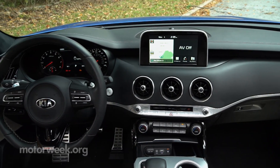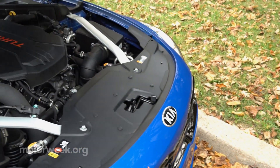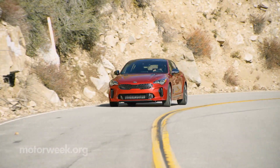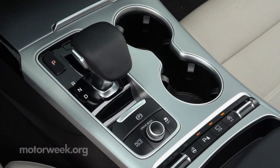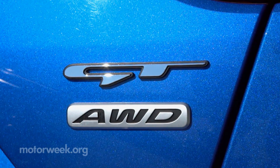In fact, the Stinger design team calls Germany home. That power pumps from a 3.3-liter twin-turbo V6 in the Stinger GT. Base Stingers get a still potent 255-horsepower 2-liter turbo 4. 8-speed automatic transmissions for both, and all-wheel drive is available with either.